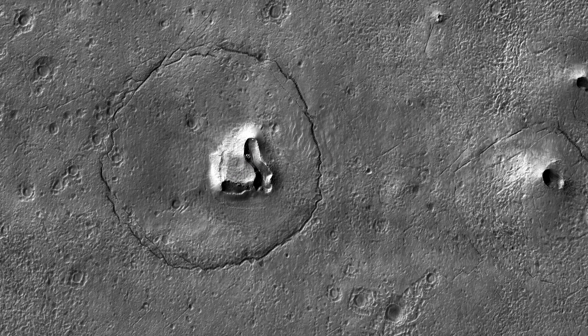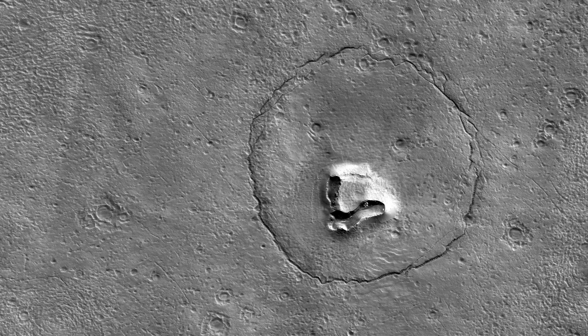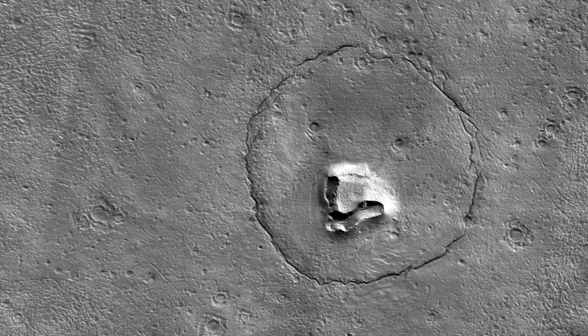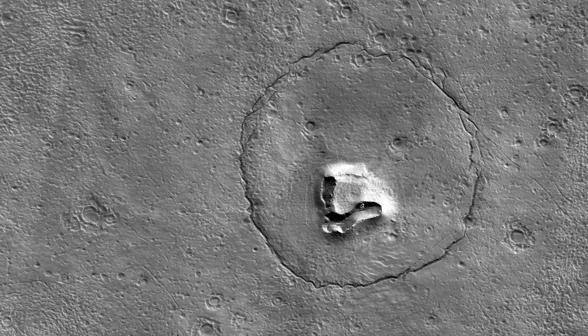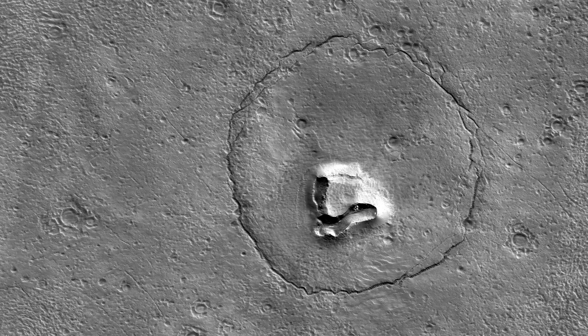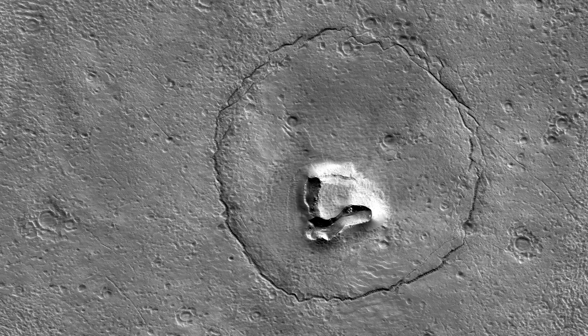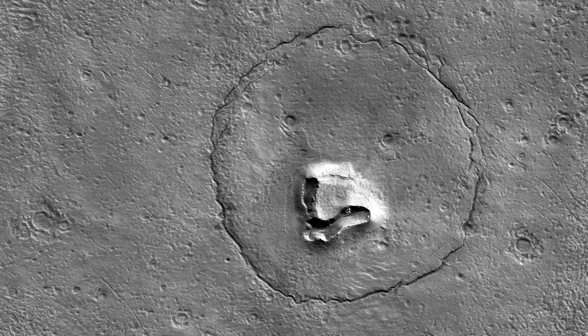This feature looks a bit like a bear's face. What is it really? There's a hill with a V-shaped collapse structure — the nose — two craters, the eyes, and a circular fracture pattern, the head. The circular fracture pattern might be due to the settling of a deposit over a buried impact crater.